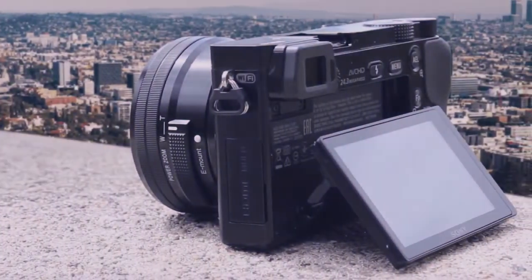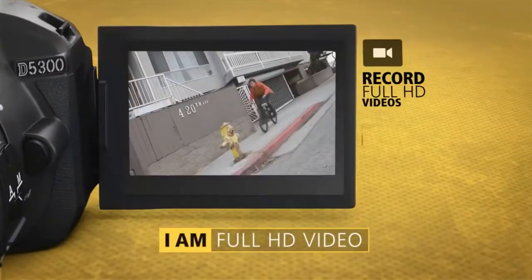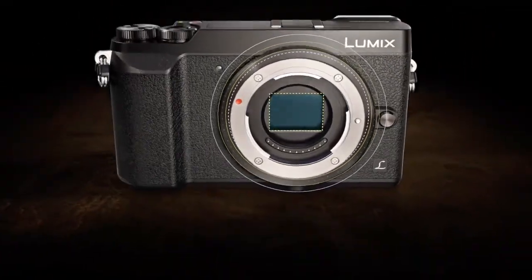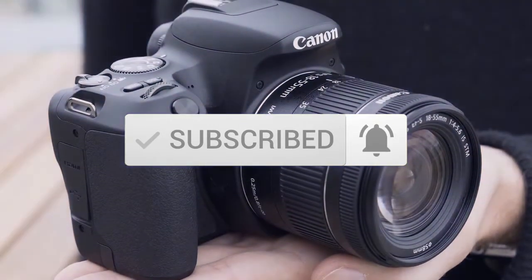This list was made based on our personal views and is listed based on price, quality, durability, and more. To see prices and get more info about the products shown, be sure to check out the description below. One last thing before we dive in — make sure you subscribe and hit the notification bell to get the latest product reviews from the channel.